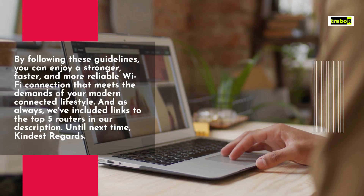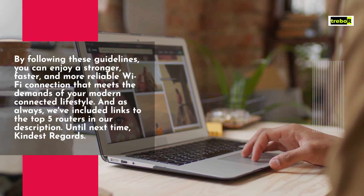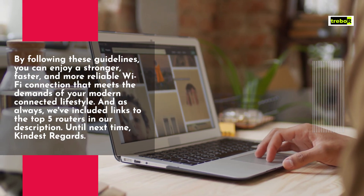And as always, we've included links to the top 5 routers in our description. Until next time, kindest regards.